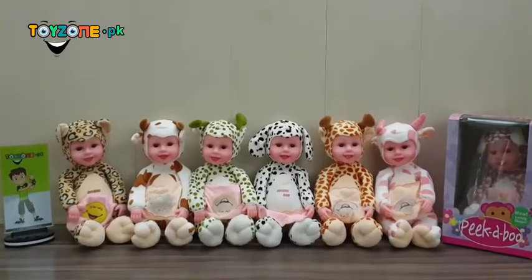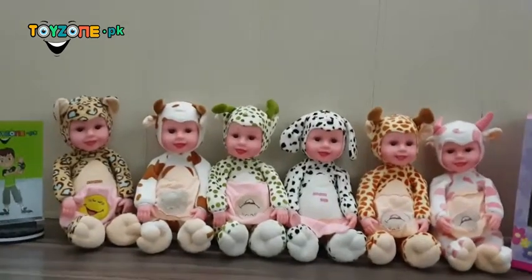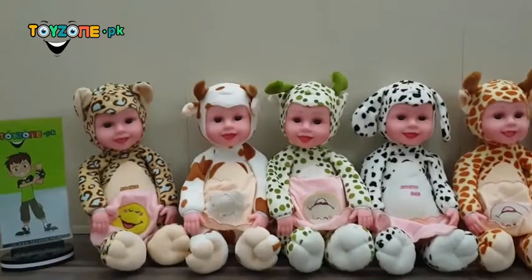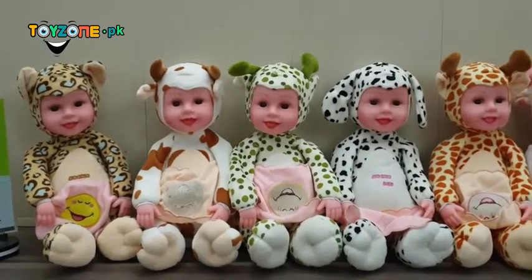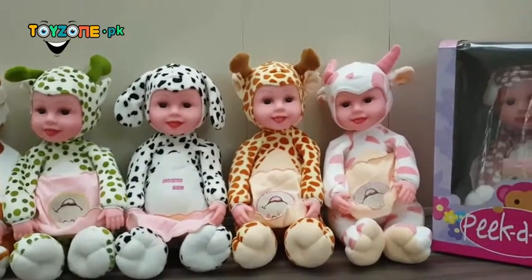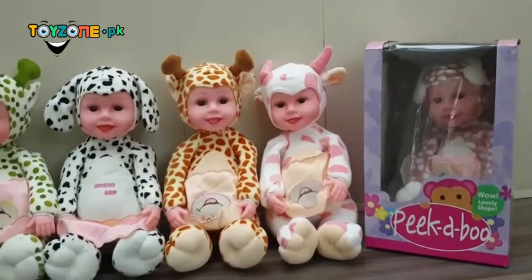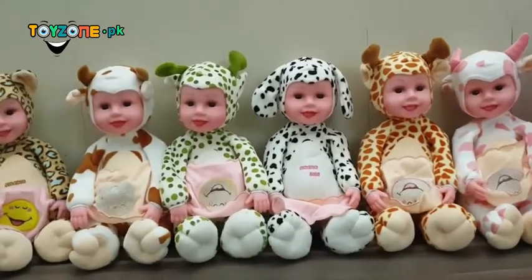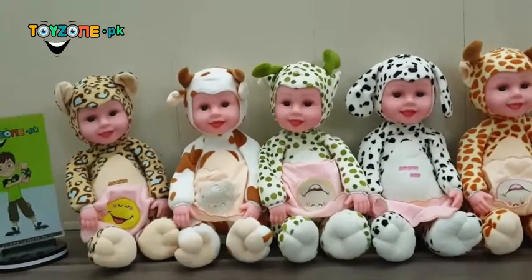Let's go ahead and see the quality first, and see what features it has — why it says Peekaboo. First of all, we have these colors. I am not sure we will be able to promise the colors because there is limited quantity, and you can ship in any color for this Peekaboo baby.